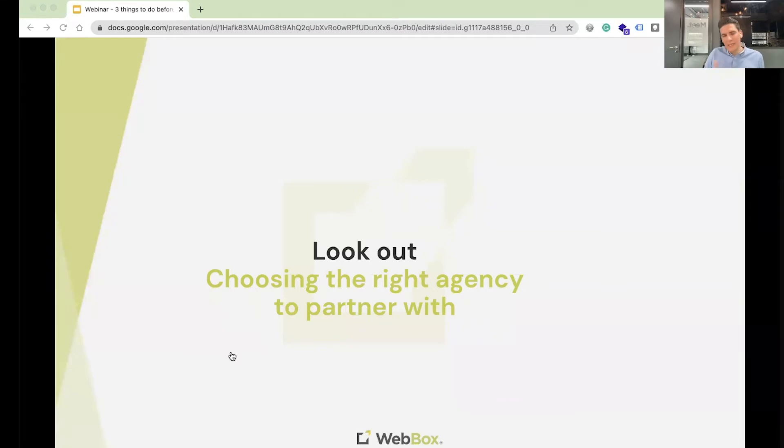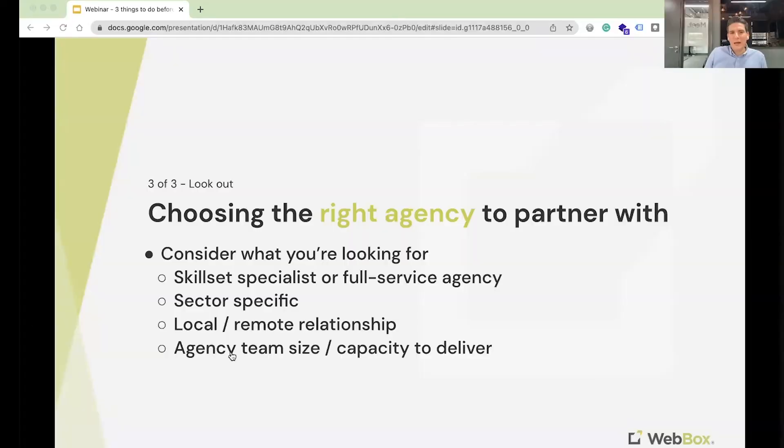Now, looking out — this is one of the most important and instrumental parts of this whole process. Up to now you've defined what you're looking for, decided to contact an agency, got sign-off and budget internally, and you're ready to go out to market. At this point, consider what you're actually looking for. Sometimes people just send the brief straight out to a number of agencies without considering this important step. With 25,000 agencies in the UK, many have specialist skill sets, so it's not a case of just sending the brief to any agency.